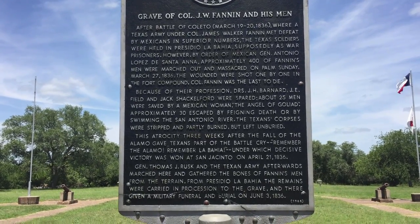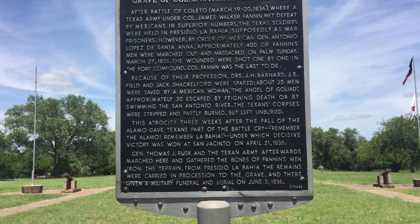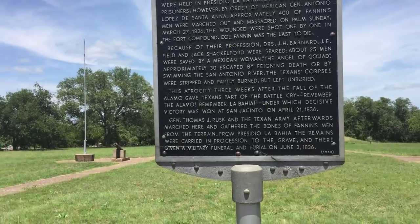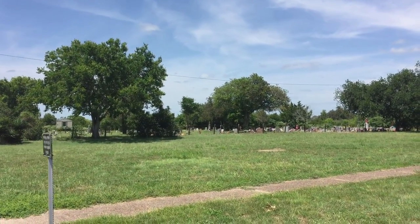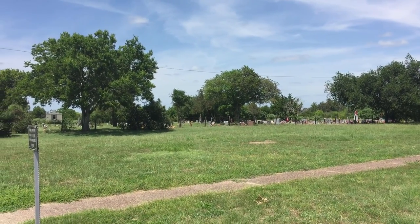There's the cemetery just to my left — we're not going to go in, but I'll just show it quickly. It's still active and it's right beside the monument.